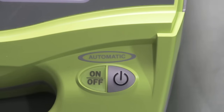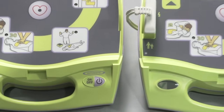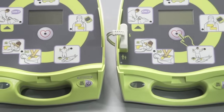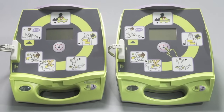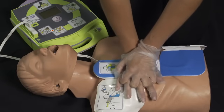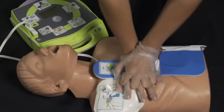This AED+ looks much like the semi-automatic model that Zoll has been selling for years, and that's because it too provides the best support for rescuers of cardiac arrest victims. It provides real CPR help. Push harder. Good compression.